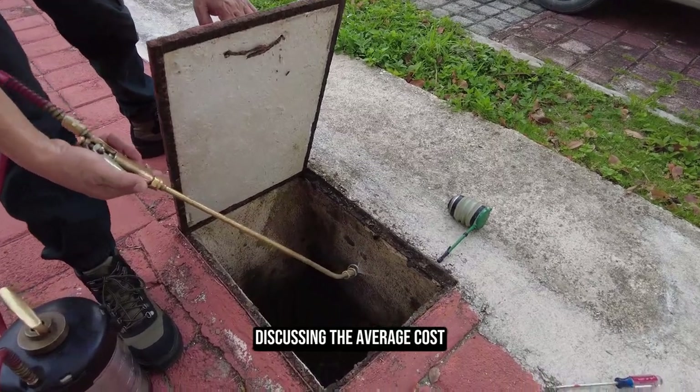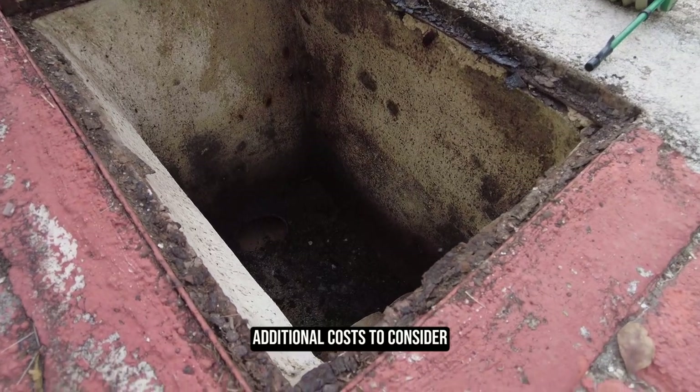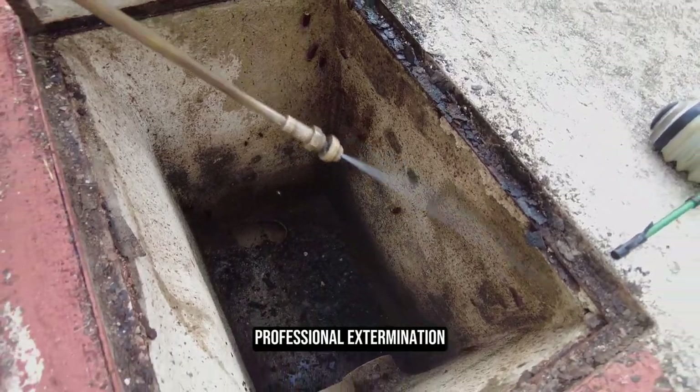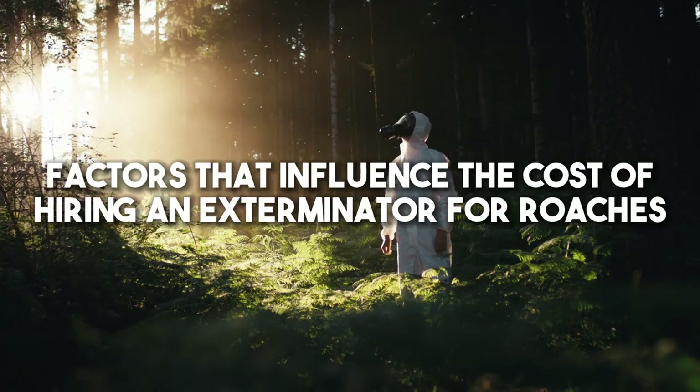We'll be discussing the average cost, factors influencing the cost, additional costs to consider, tips for finding an affordable exterminator, and a comparison of DIY versus professional extermination.